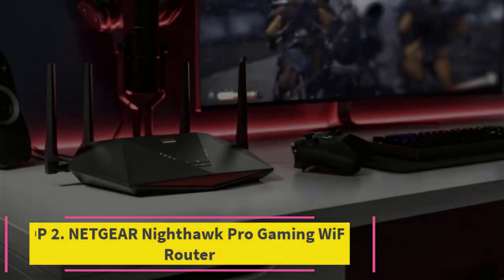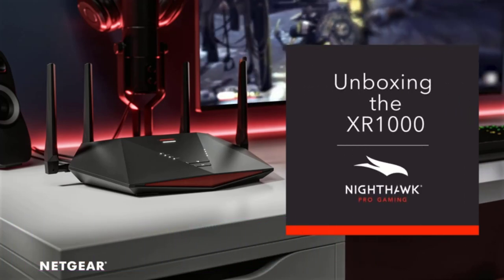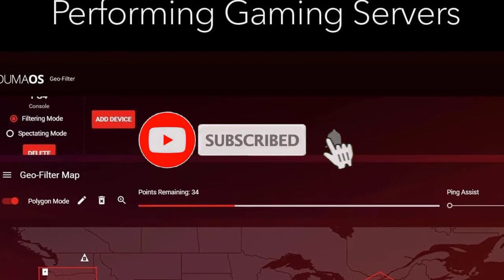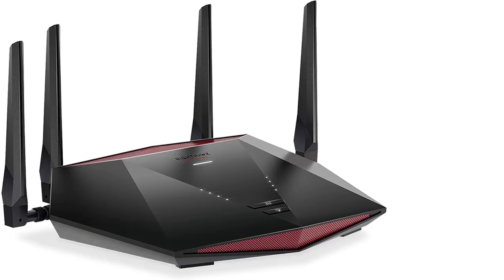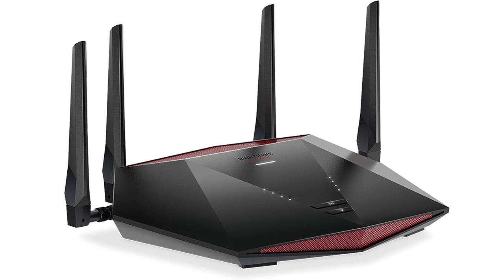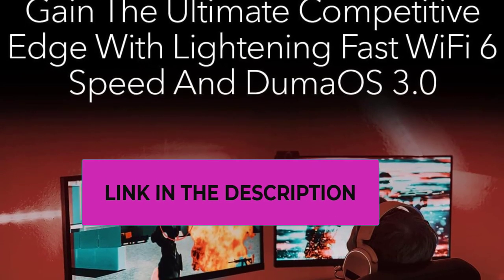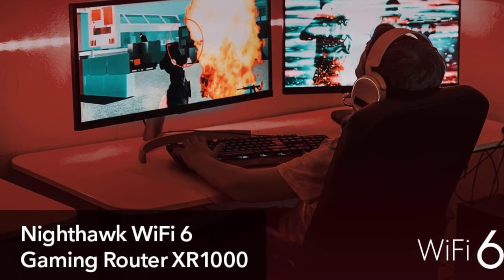Top 2: Netgear Nighthawk Pro Gaming Wi-Fi 6 Router XR1000. This high-performance router is specifically designed for gamers, offering unparalleled speed and reliability. With support for Wi-Fi 6 technology, it provides lightning-fast wireless speeds of up to 5.4 gigabits per second, ensuring smooth and lag-free gaming experiences even in bandwidth-intensive scenarios. The inclusion of Duma OS 3.0 takes performance optimization to the next level by prioritizing gaming traffic and optimizing server connections, reducing latency for a competitive edge in online gaming.